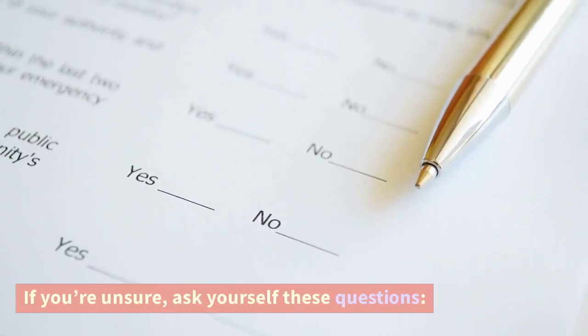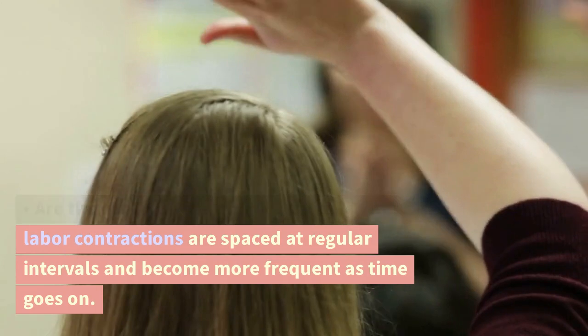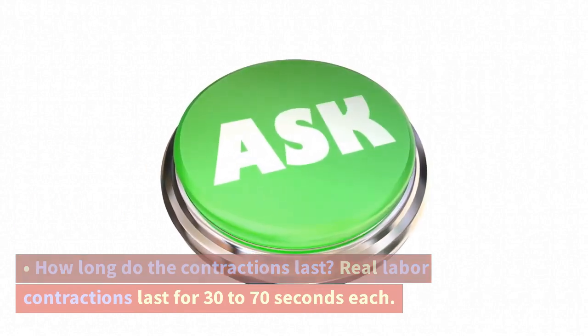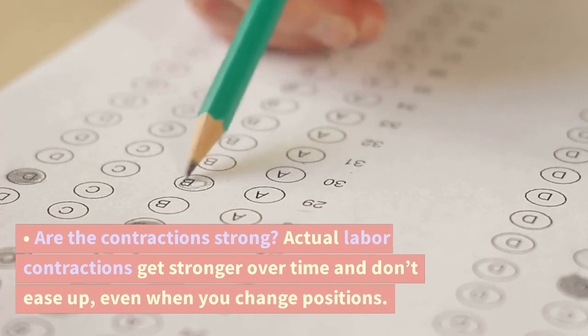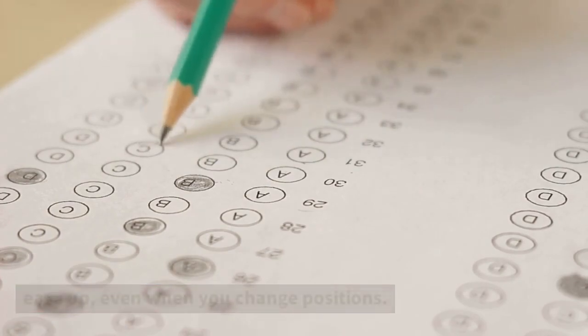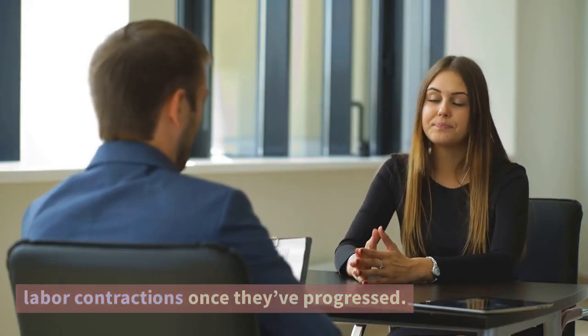If you're unsure, ask yourself these questions. Are the contractions evenly spaced? True labor contractions are spaced at regular intervals and become more frequent as time goes on. How long do the contractions last? Real labor contractions last for 30 to 70 seconds each. Are the contractions strong? Actual labor contractions get stronger over time and don't ease up, even when you change positions. You may not be able to walk or talk through labor contractions once they've progressed.